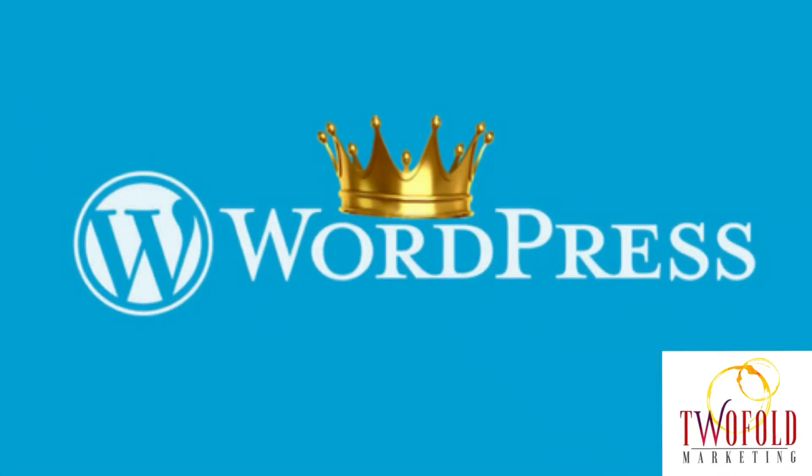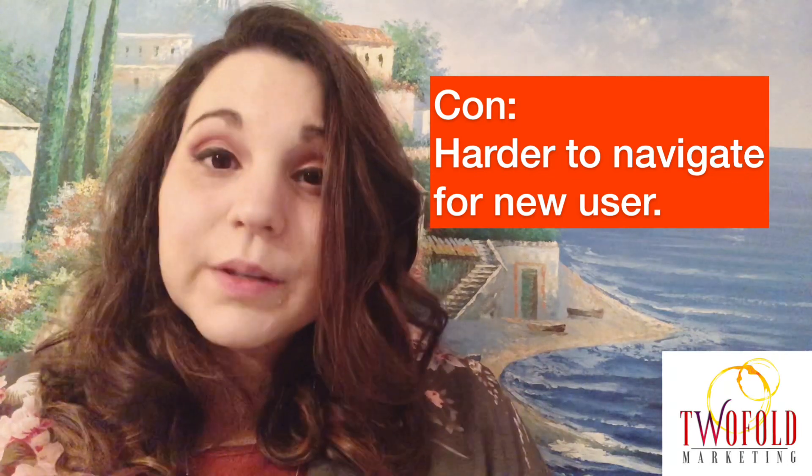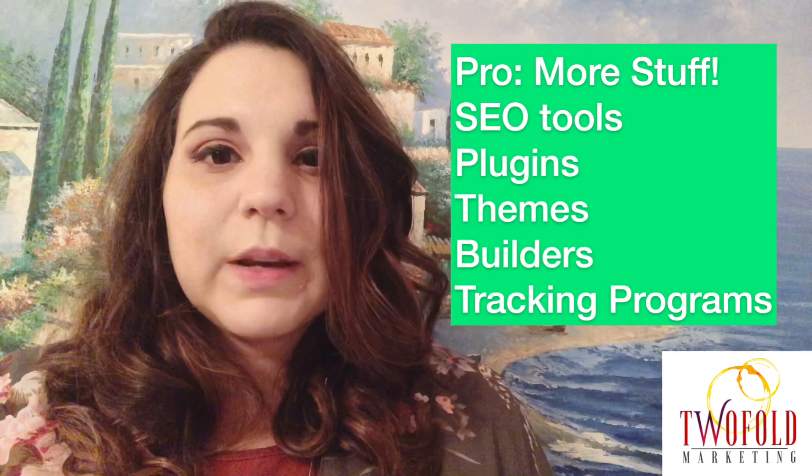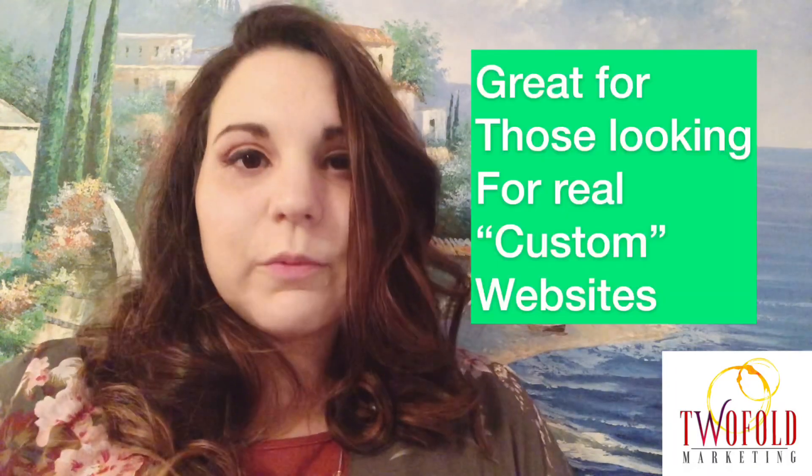Now we go into my personal favorite, which is WordPress. I would recommend WordPress — it is harder to navigate if you're a new user, but there's so much more capability. There are so many add-ons, themes, and plugins that make SEO a whole lot easier for an SEO expert. There are a lot of reporting tools you can use with it as well. If you're looking for a beautiful custom website that performs well in competitive fields, that's the way I would go, and Google still likes WordPress a lot.